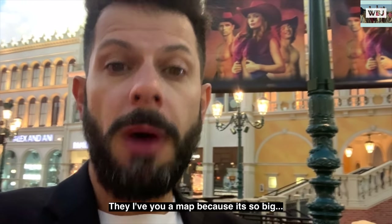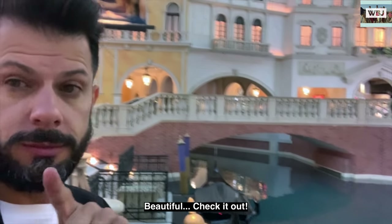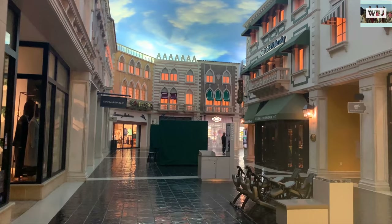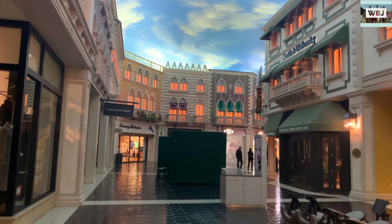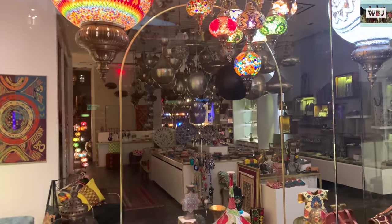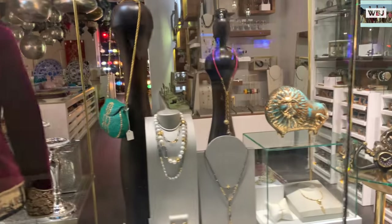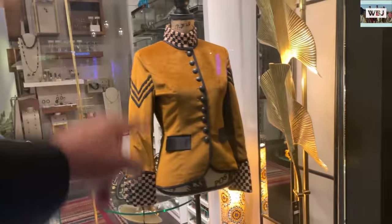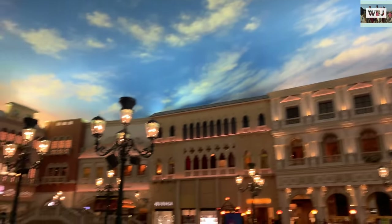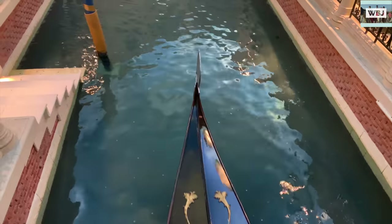The hotel is very big — when you get here they give you a map because it's so big, and it's a good price too. There are so many stores, so many entertaining things, especially the gondola — the gondoliers ride you throughout the canals and they also sing, which is amazing. It feels just like you're in Italy, and of course it's supposed to look like Italy because it's resembling an Italian place.